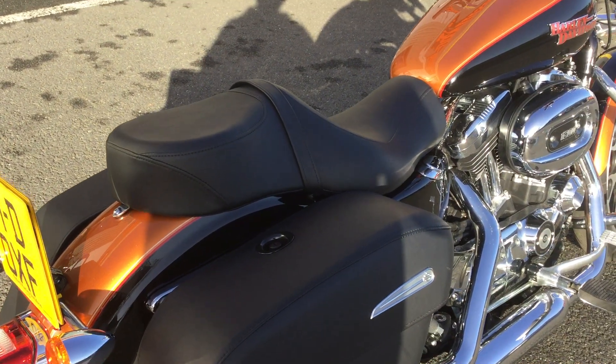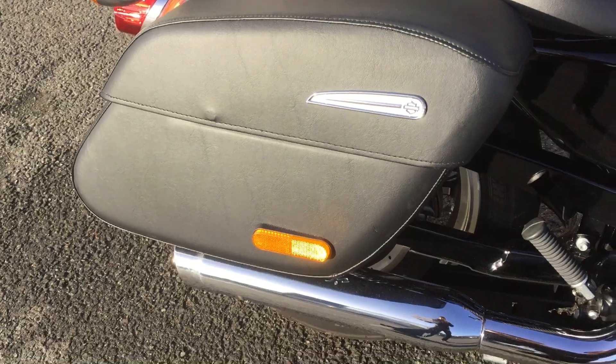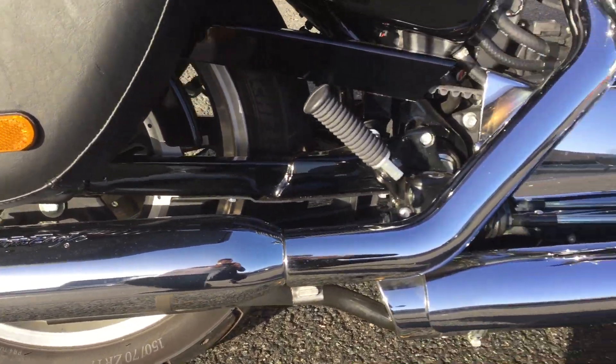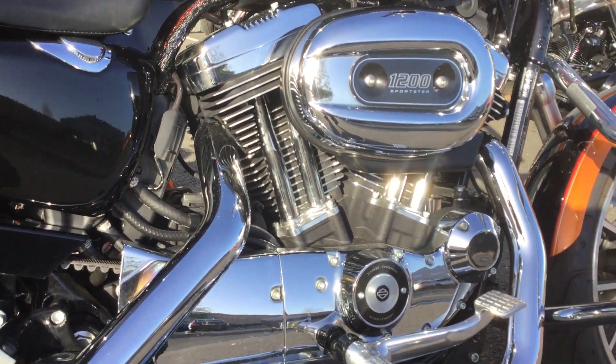Starting at the back, we've got this really nice big pillion seat with some standard luggage bags on there. We've also got some Screaming Eagle slip-on pipes in chrome, so with the engine it looks absolutely fantastic.